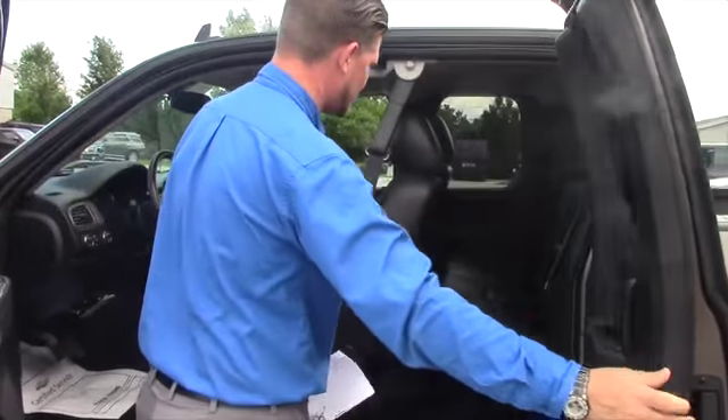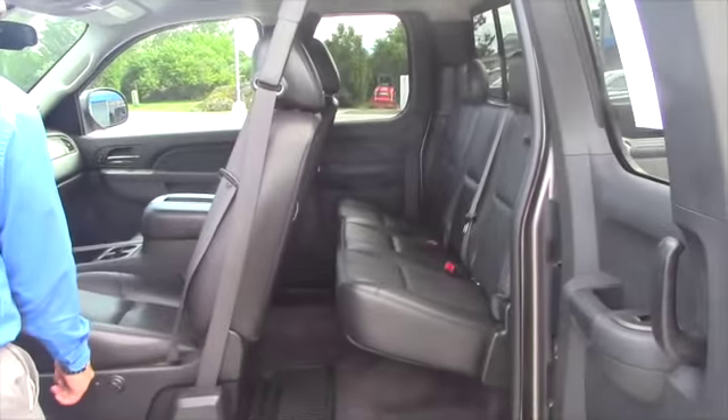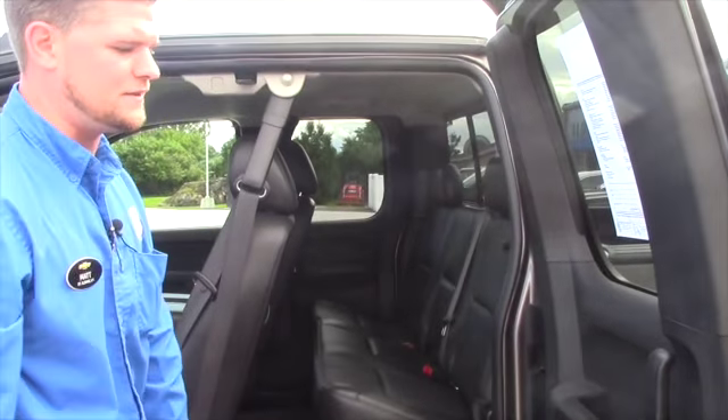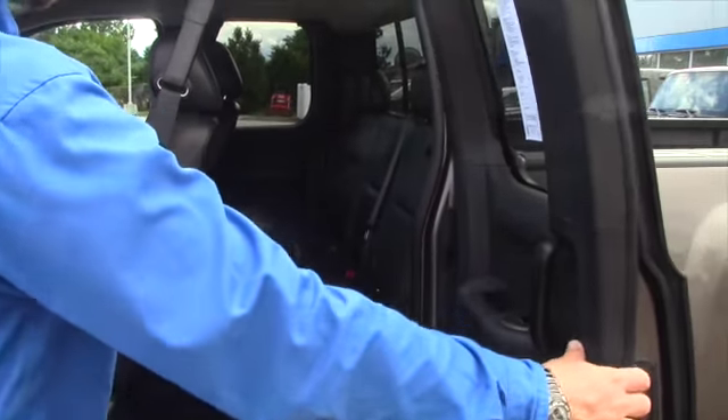I just want to show you the back seat real quick. Obviously there's plenty of room in the back for passengers, a dog, things of that nature. You also have a rear sliding back window in this LTZ package, and power windows in the back here which is really nice.